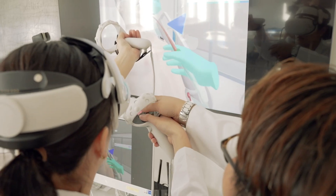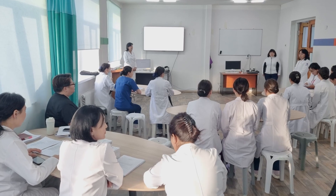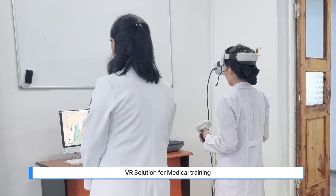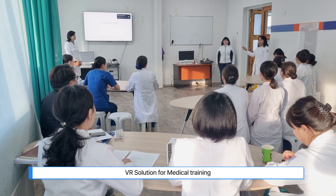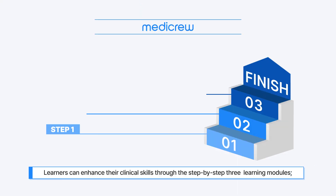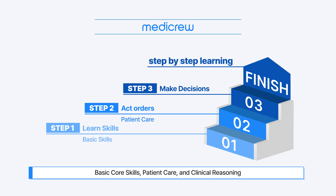A VR solution for medical training — a medical simulation education platform powered by New Base simulation technology. We are pleased to introduce MediCrew to you. In the MediCrew platform, there are three step-by-step learning modules: Basic Core Skills, Patient Care, and Clinical Reasoning.